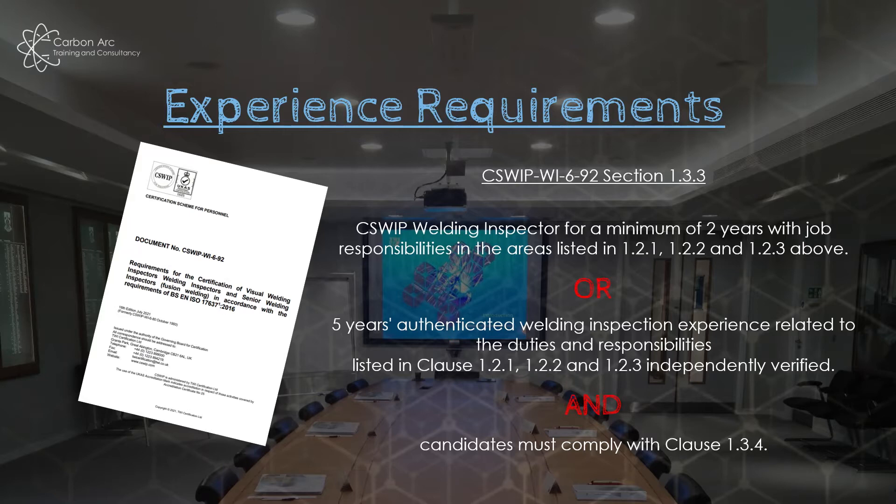I would definitely say do not try to do this course without having done the C-SWIP 3.1. The grounding and technical information to get us moving is all in 3.1, and 3.2 moves on from that knowledge base. If you want to try to do 3.2 straight away, I wish you luck — I personally wouldn't. Whichever way you come, candidates must also comply with section 1.3.4 of the WY692 document, covering health, eyesight, and similar requirements.